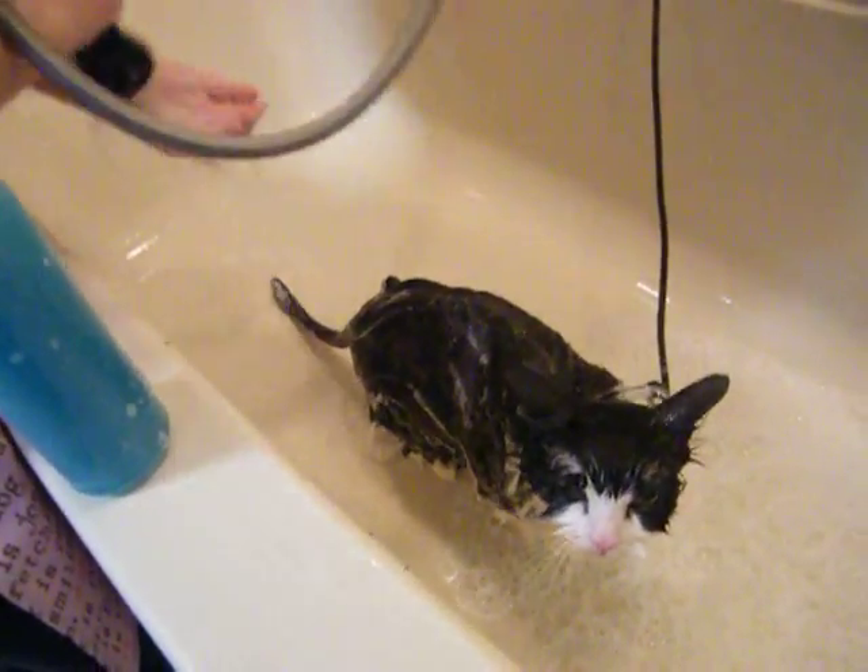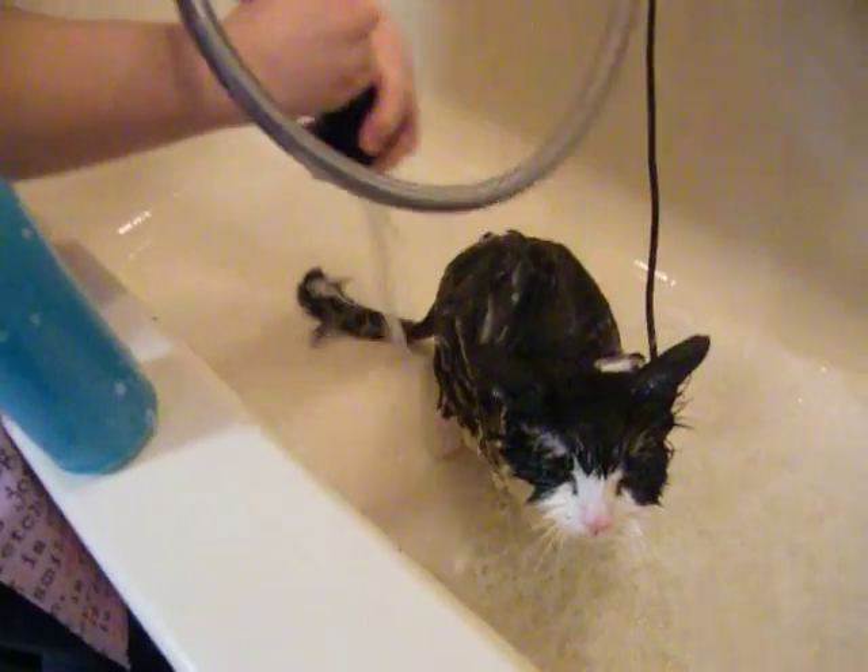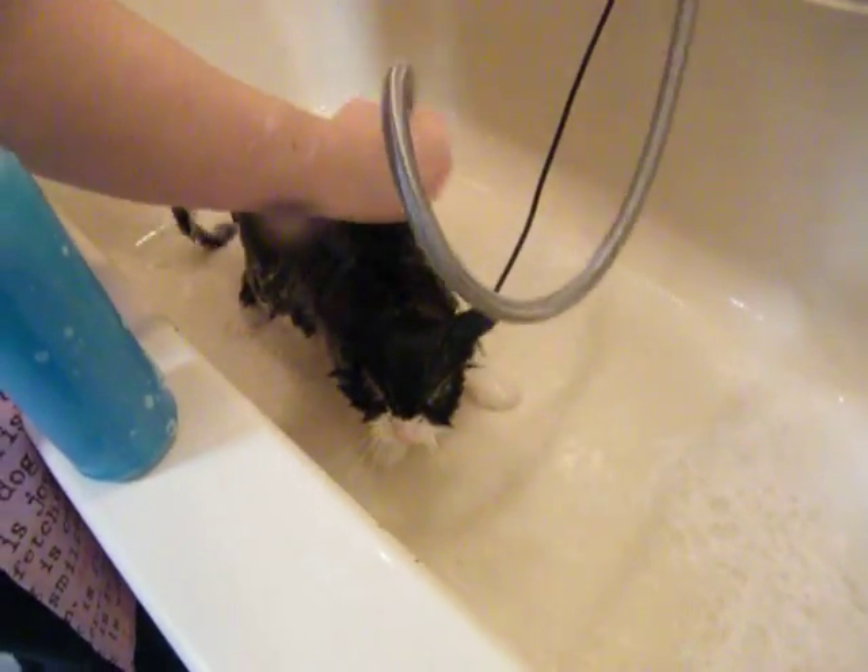Now Cassie will rinse very well the last shampoo for Daisy.